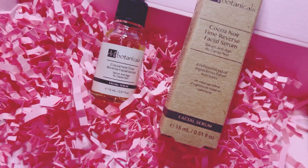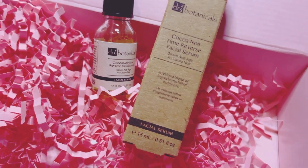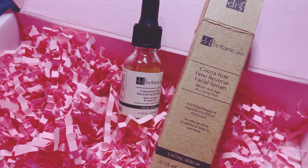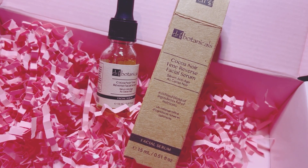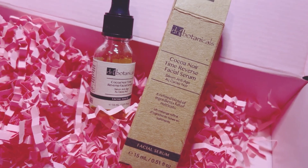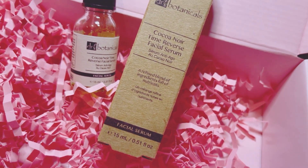The fourth item is the Cocanor Time Reverse Facial Serum — it's 15ml. I've had quite a lot of botanical products before. The full size retails at 59 pounds 90, which is amazing. It's a vegan certified product with a formulation derived from natural ingredients, featuring a refined blend of botanical actives carefully chosen to boost the skin's health and appearance. Quite surprised at that price for 15ml!